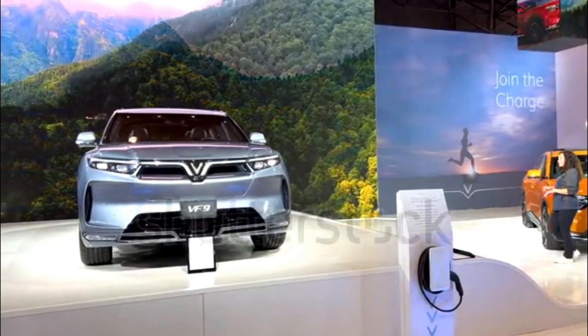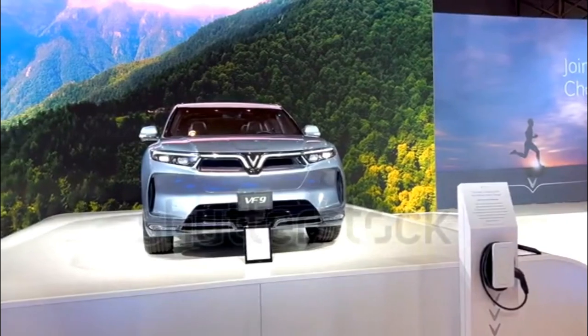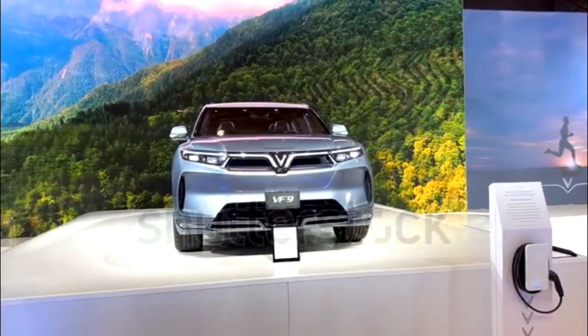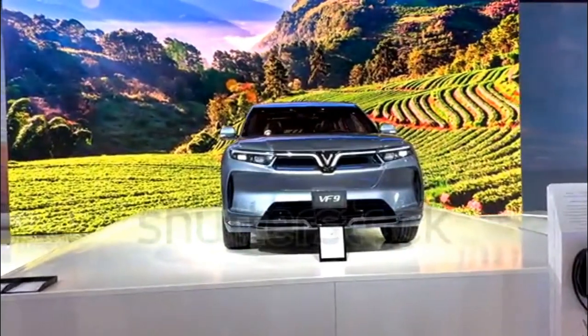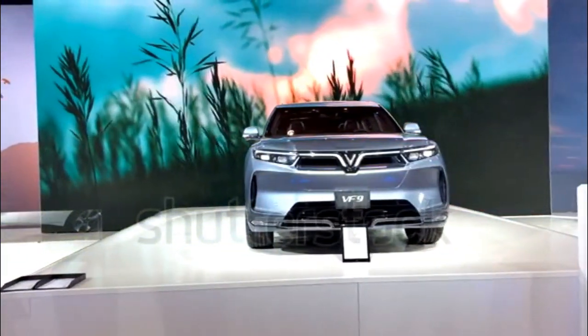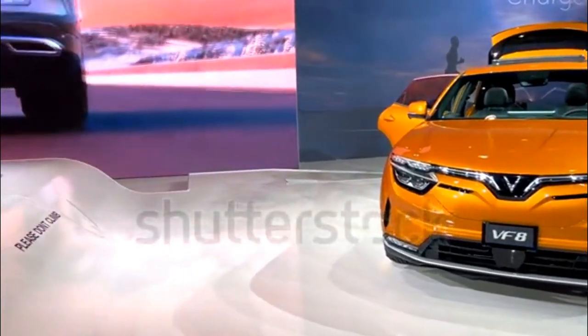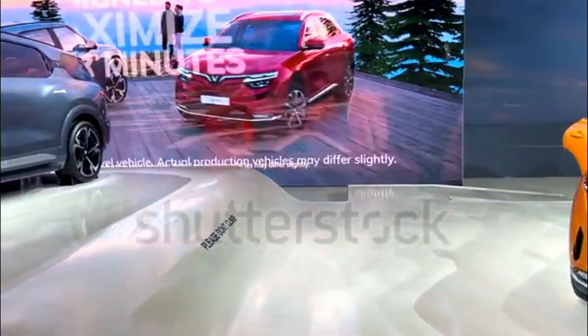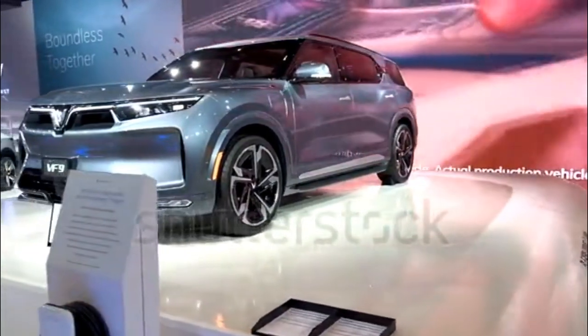How fast is the VF9? How much range does it have? VINFAST is targeting a 0-60 mph time of 6.5 seconds for the VF9, which is about a second slower than what it's targeting for the VF8. It makes sense considering they share standard powertrains — two electric motors making a combined 402 horsepower — but the VF9 is bigger and likely heavier than its kin.